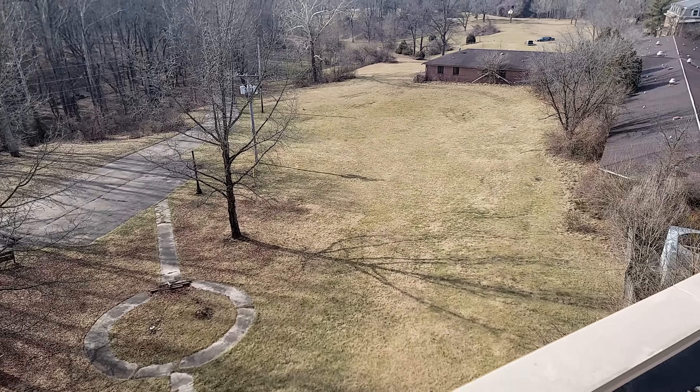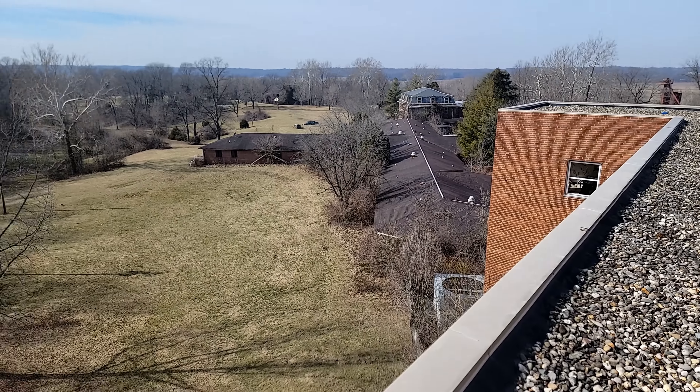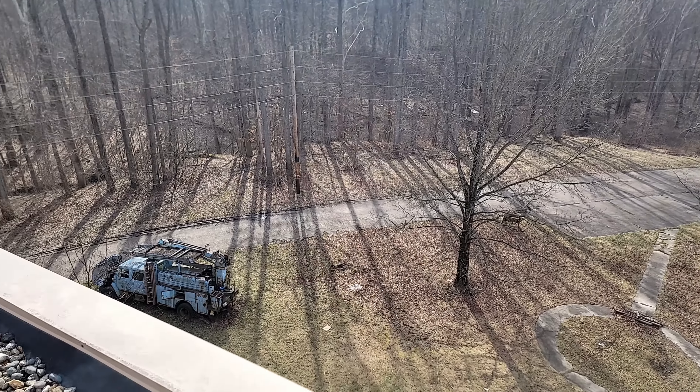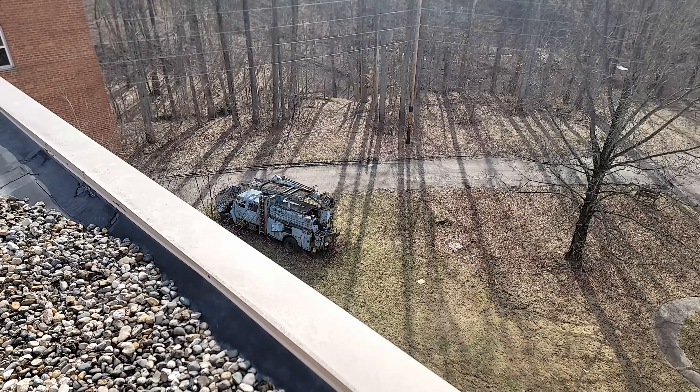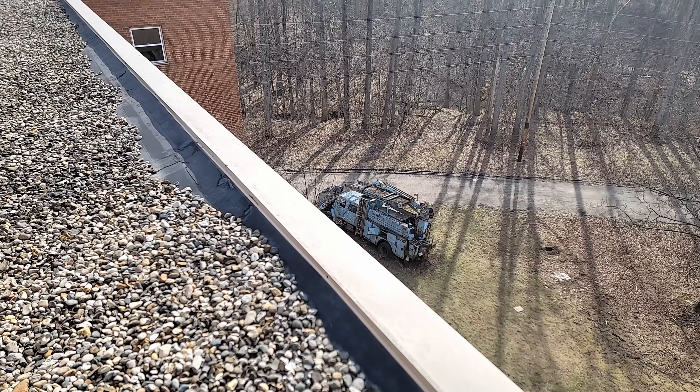So there we have it — we have gone through this entire place. I'm pretty proud of myself being this close to the edge, because heights and me do not get along. All right, we'll meet you guys back down on the ground.